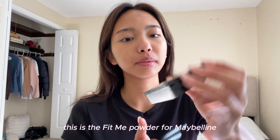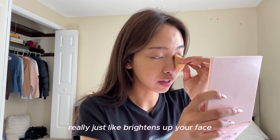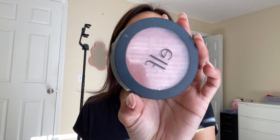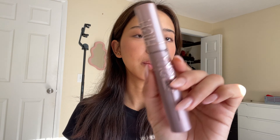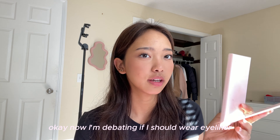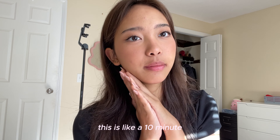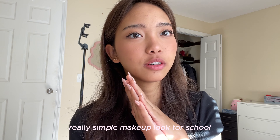This is the Fit Me powder from Maybelline. It really just brightens up your face. Now I'm debating if I should wear eyeliner — I think I'm just going to put a really thin line. This is like a 10-minute, really simple makeup look for school. I really hope you guys enjoyed it.